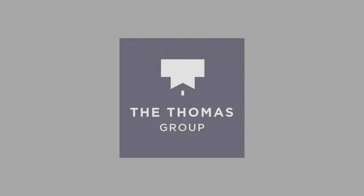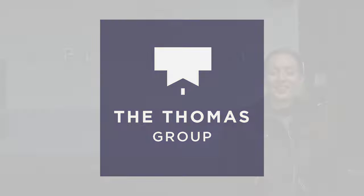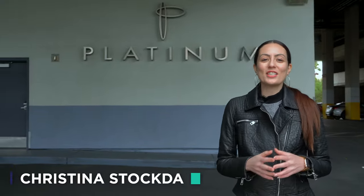Hey guys, it's Christina with the Thomas Group and Real Broker, your local Las Vegas and Henderson Realtors. Today I'm really excited to take you on a little tour of Platinum Towers.